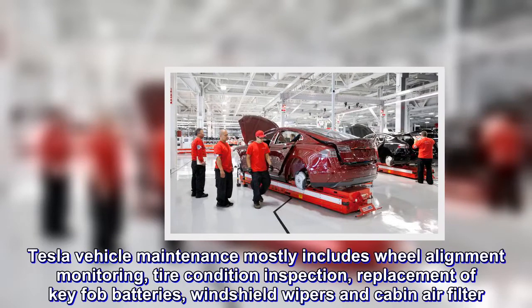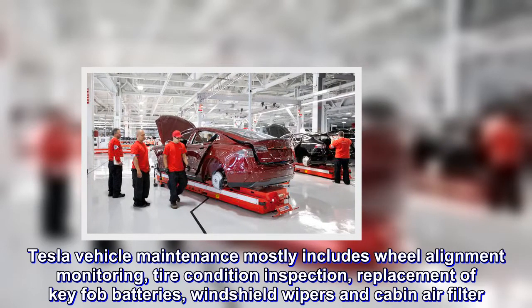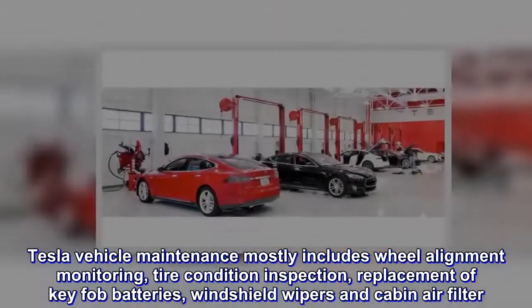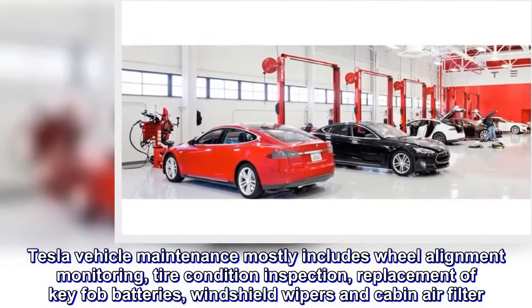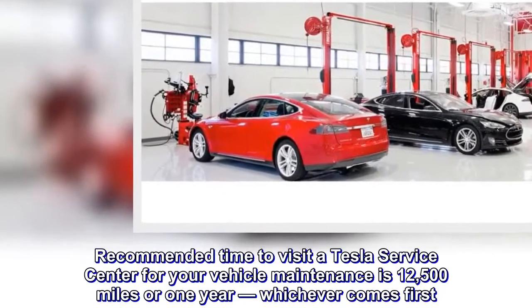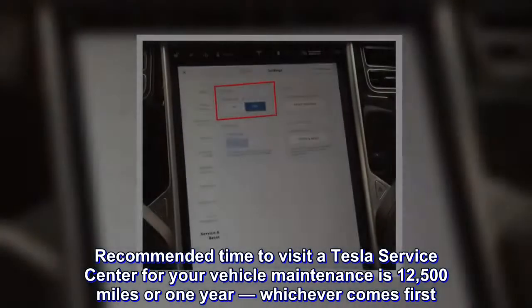Tesla vehicle maintenance mostly includes wheel alignment monitoring, tire condition inspection, replacement of key fob batteries, windshield wipers, and cabin air filter. The recommended time to visit a Tesla service center for vehicle maintenance is 12,500 miles or one year, whichever comes first.